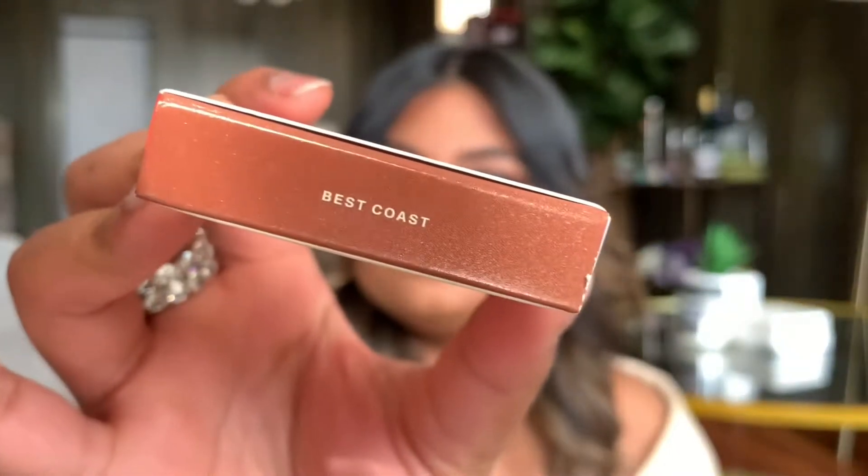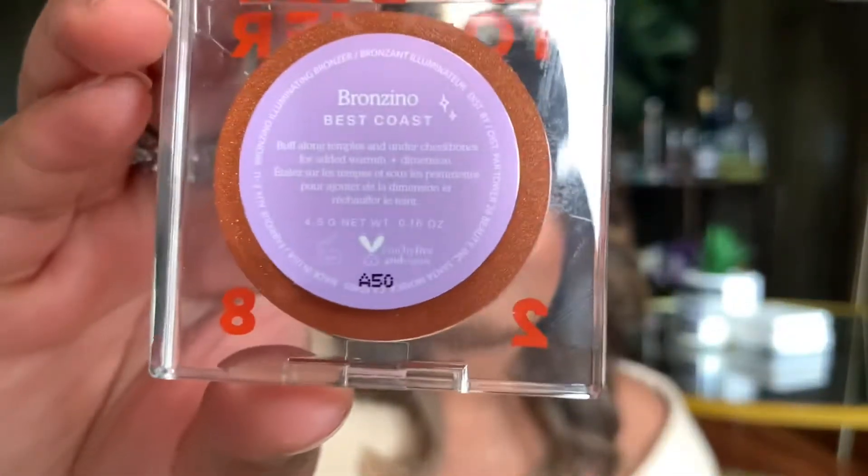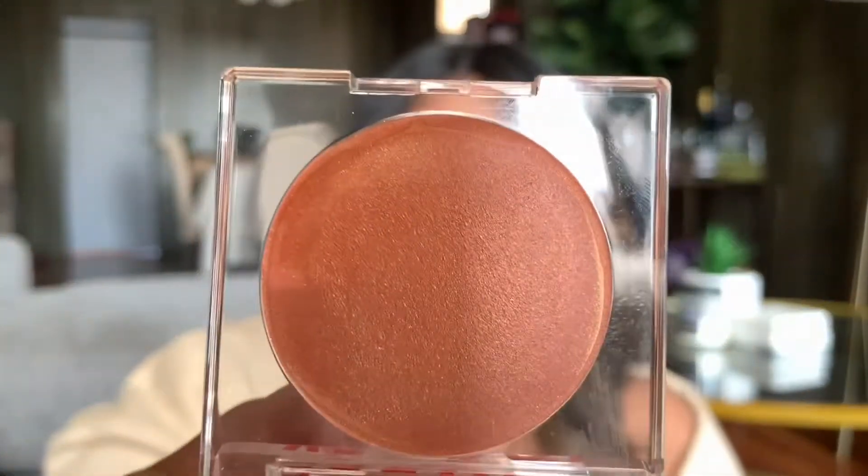I'm also wearing the Tower 28 Bronzino today, in the shade Best Coast. The packaging is clear and very cute, and the product itself is a beautiful shimmery bronzer. I love shimmery bronzers. On the skin it looks so pretty — on my hands versus my face it looks really different. It gives a very healthy glow and a nice bronze look. I feel like I picked the best shade for my skin tone and I'm so happy I picked it up. I really recommend it if you're looking for a natural, glowy, shimmery look this summer.